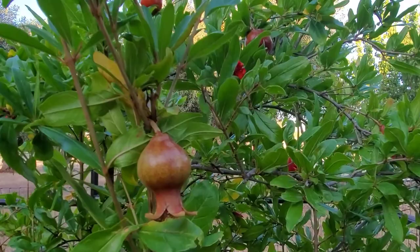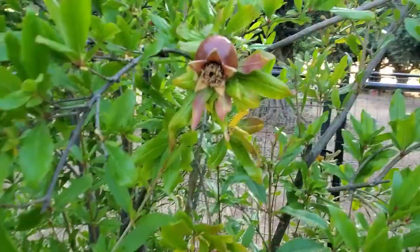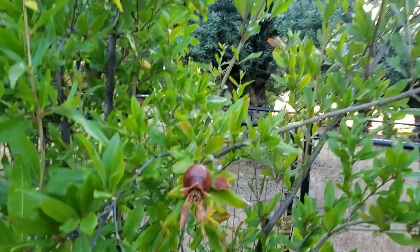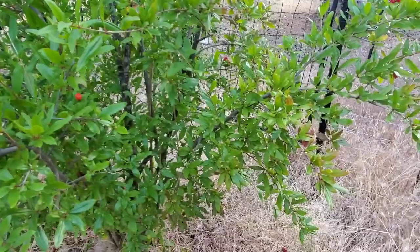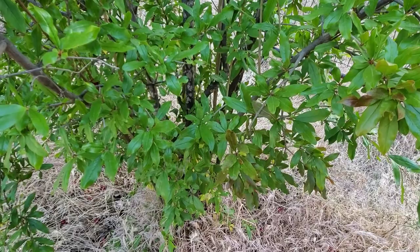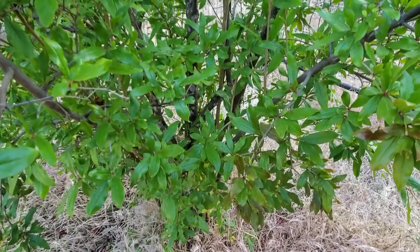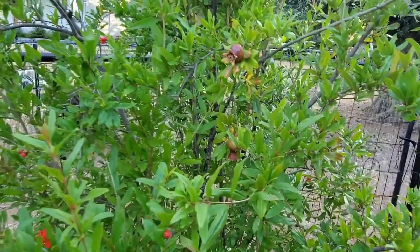Do you see those pomegranates? The blossoms start off this bright rich red and then out of the blossom comes the pomegranate. This tree is full of young pomegranates of really all sizes. I do need to weed around this tree. Pomegranate trees tend to grow as a bush — I could cut off a lot of branches and try to groom it more as a tree, but they don't have one central trunk.